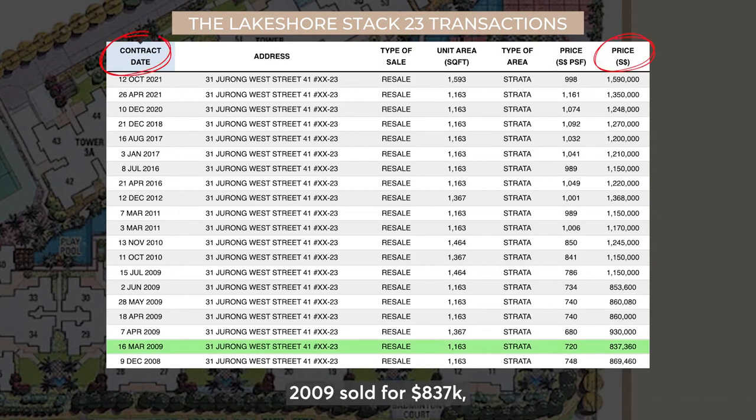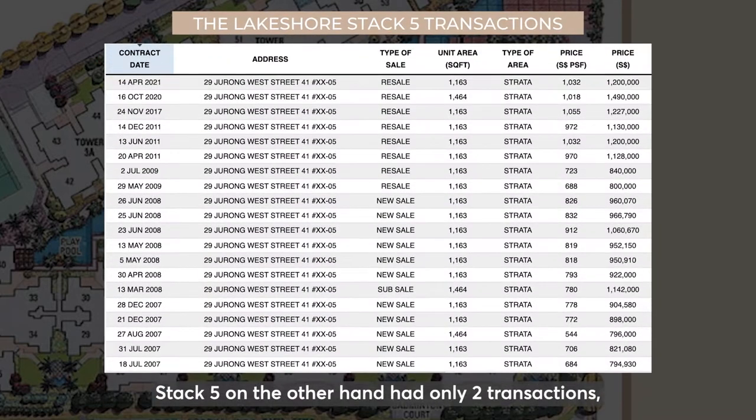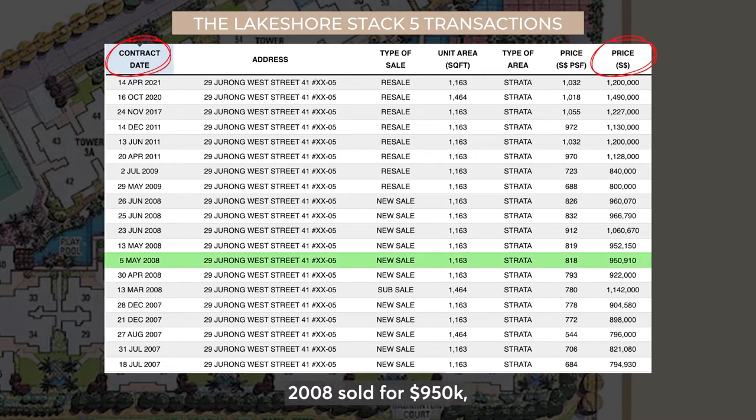Stack 23 was sold in 2009 for $837,000, in 2016 for $1.15 million, and in 2021 for $1.35 million. Stack 5, on the other hand, had only 2 transactions: 2008 sold for $950,000 and 2021 sold for $1.2 million.